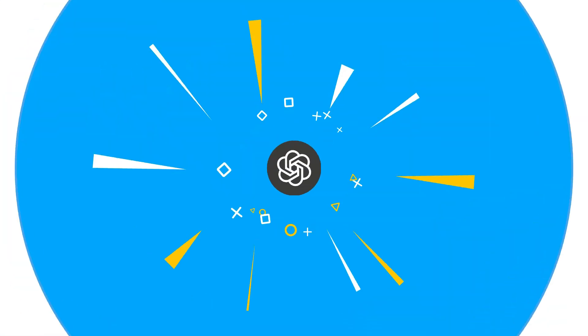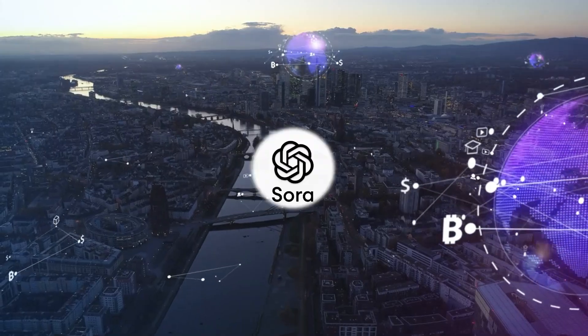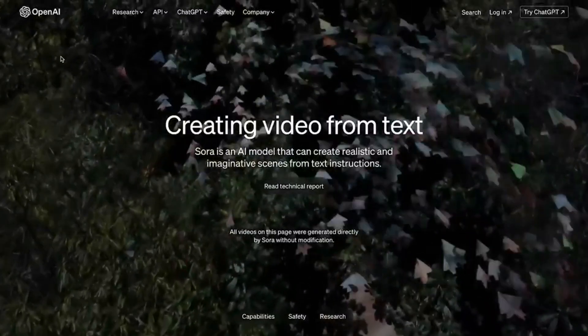Do you know which is OpenAI's latest tool? OpenAI has once again stunned the online world with a major announcement: Sora, an AI video generator that can make videos so realistic that it's hard to tell them apart from real footage.